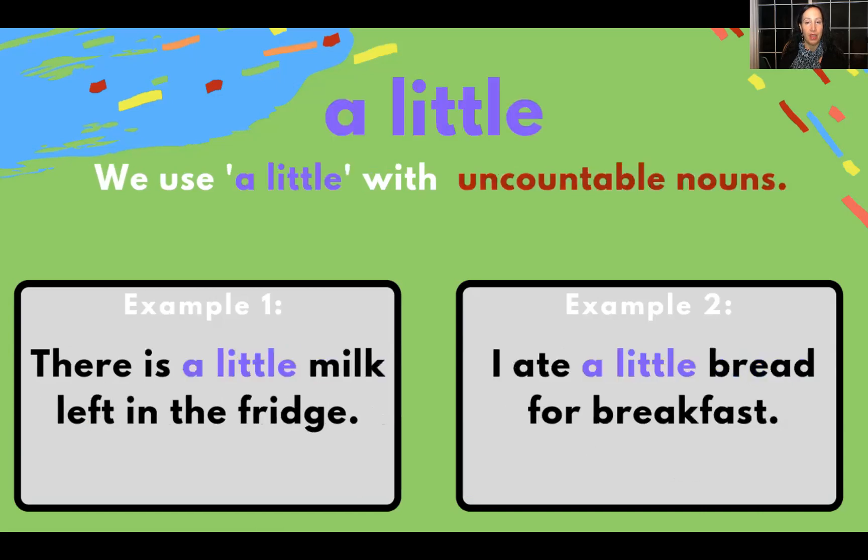A little: we use a little with uncountable nouns. For example, there is a little milk left in the fridge. Another example: I ate a little bread for breakfast.